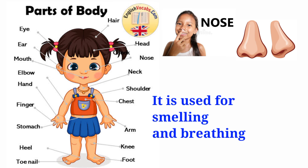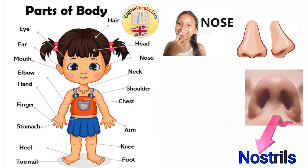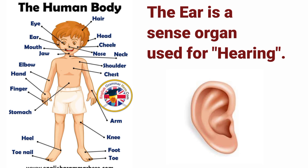This is the nose. The nose is used for smelling and breathing. The nose has two holes. These holes are called the nostrils. We all have a mouth and it is used for eating and talking. The tongue is a sense organ for tasting. The ear is a sense organ for hearing.